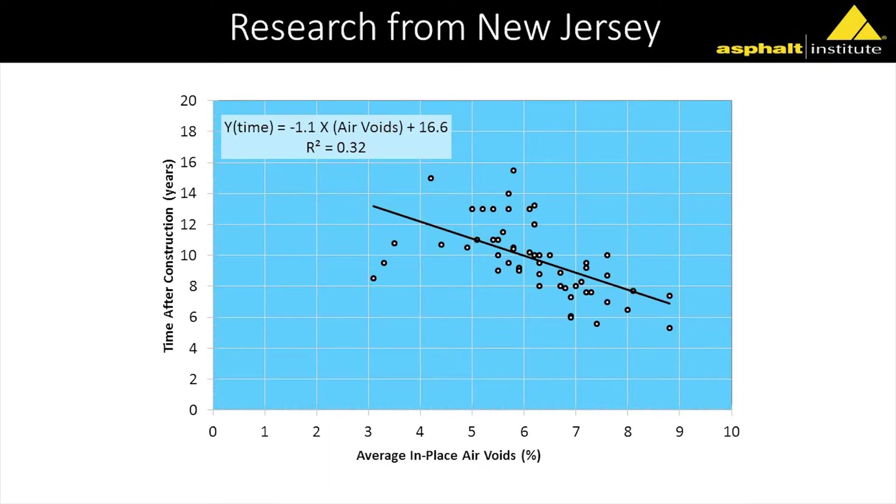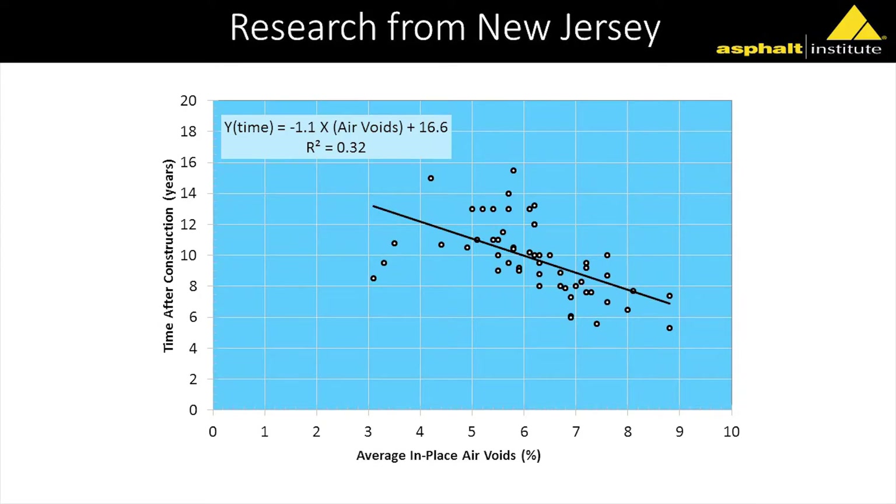Tom Bennett did some work with New Jersey DOT, looking at average in-place air voids versus time after construction until the first maintenance application. You see some scatter there, and the R-squared is not very good — partly because different engineers may have different thresholds for when maintenance is needed. But what's really unique is when you put a best-fit line in there, look at the slope of that curve: it's 10%. Again, it really relates back to everything we've seen — about a 1% increase in density results in a 10% increase in service life.